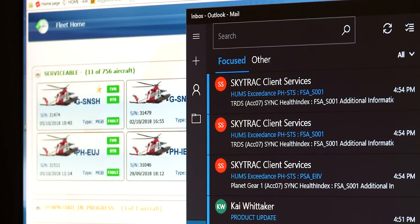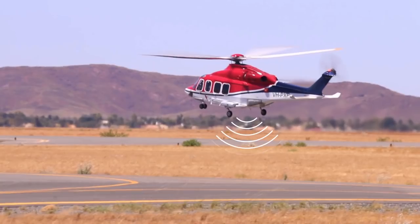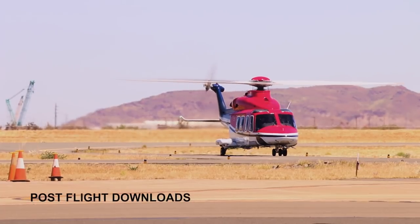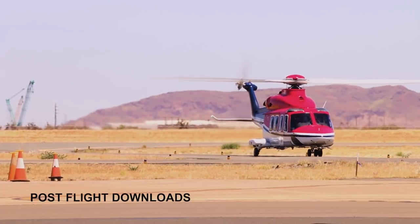Previously, at each end of a flight, a technician would go on the helicopter and download the data manually. Now that's no longer the case — the data are immediately transferred to the HeliWise ground station for immediate processing. The helicopter is basically connected to the internet; it becomes like a big internet of things.